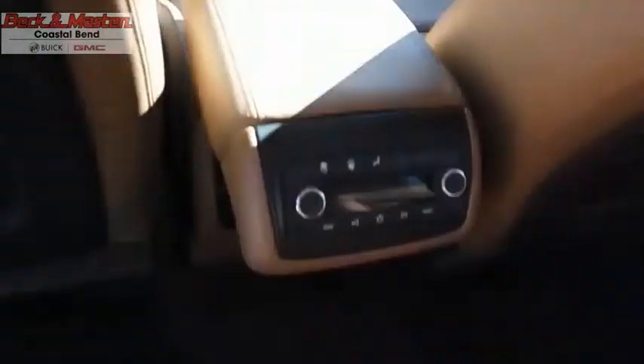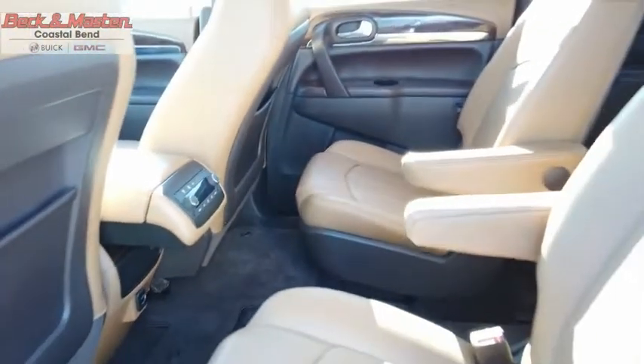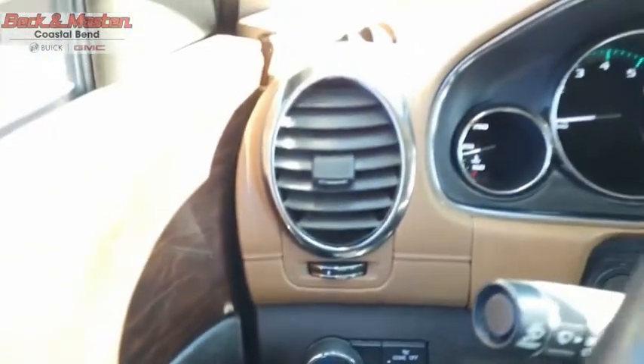The Enclave offers three rows of seats standard, with seating for up to eight passengers. Not only is it roomy and stylish, but Buick really did its homework on this vehicle — they did not cut any corners. Drive away with a great deal on this vehicle. Call or stop in today.